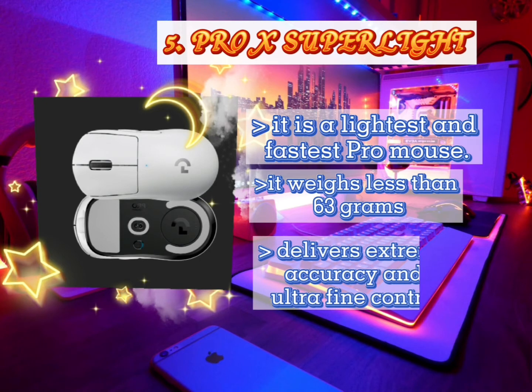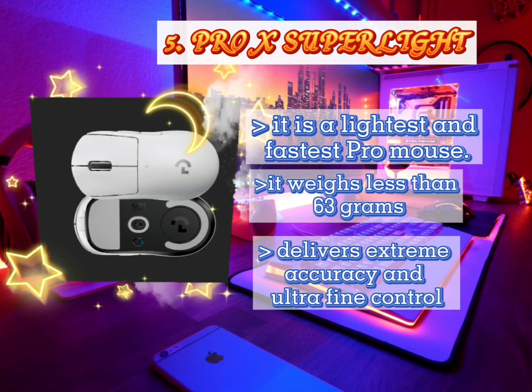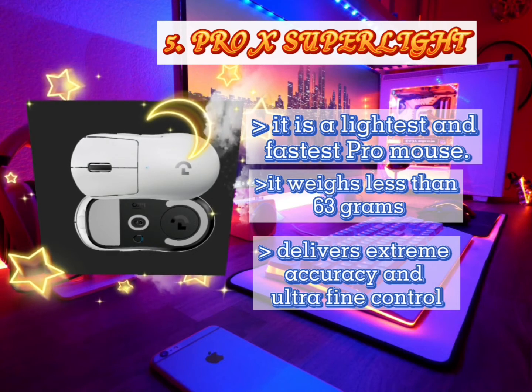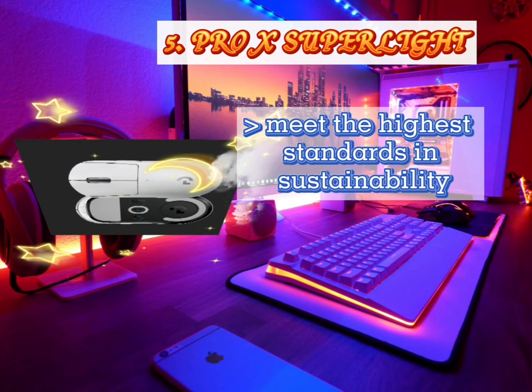With Lightspeed, it features pro-grade wireless technology for responsive performance and robust connectivity. It delivers extreme accuracy and ultra-fine control for complete confidence, especially during the intense split-second moments of tournament play. Large zero-additive PTFE feet deliver a smooth glide for a pure fluid connection with the game. It also meets the highest standards in sustainability.